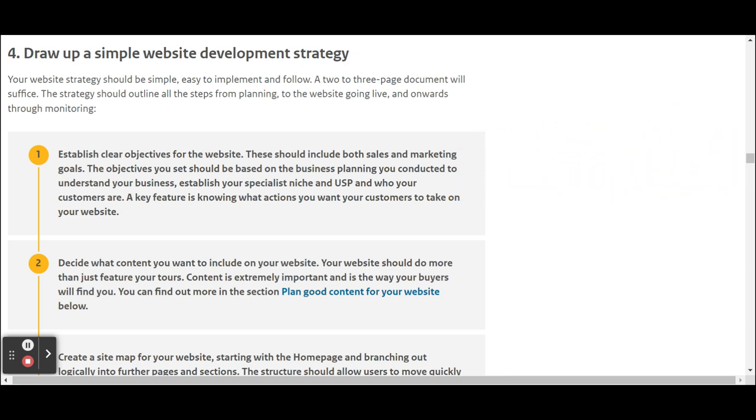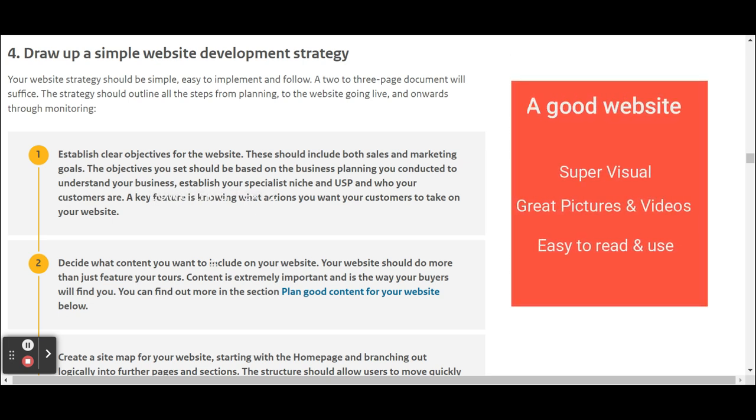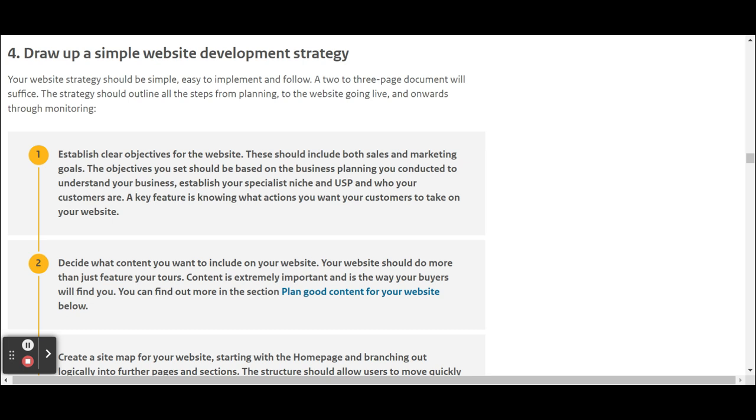Your website should be super visual, so use great pictures and videos, and it should be simple to consume. Use simple language and a very easy-to-use navigation system.